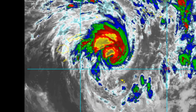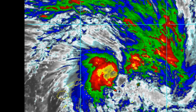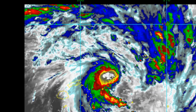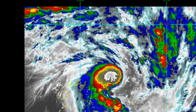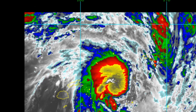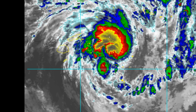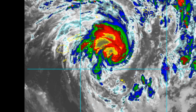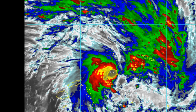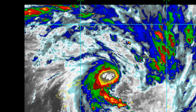Animated enhanced infrared satellite imagery shows the system further deepening and consolidating as rain bands wrap tight into an obscured low-level circulation. The initial position is based with high confidence on a microwave eye feature in a 37 gigahertz color-enhanced image. The initial intensity is based on Dvorak estimates at T3 and 45 knots from all reporting agencies.